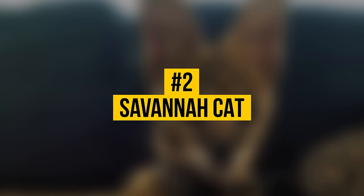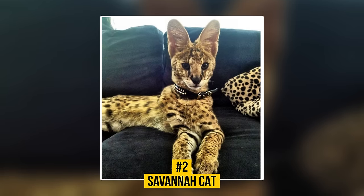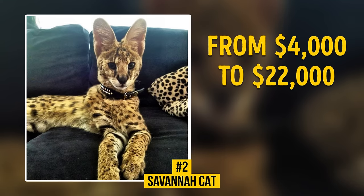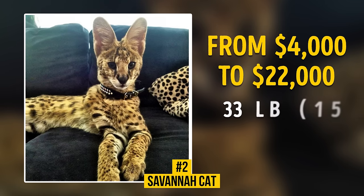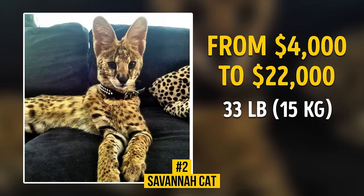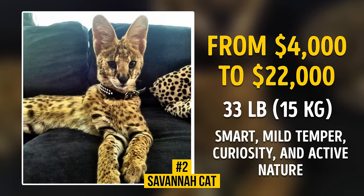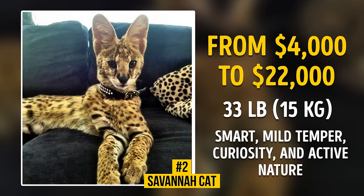Number 2: Savannah Cat. To get such a wonderful cat, you need lots of space and food to play, as well as $4,000 to $22,000. This breed was developed by crossing an African serval and a domestic cat. They're the largest cats — a mature cat weighs an average of 33 pounds and reaches 1.9 feet in height. Savannah cats are known for their high intelligence, mild temper, curiosity, and active nature. They love taking a bath, walking outdoors, and games.